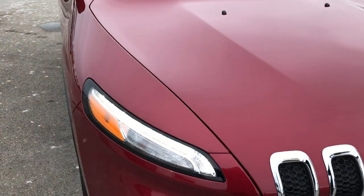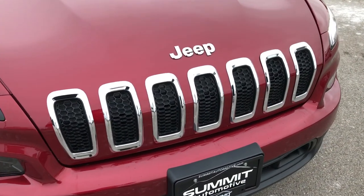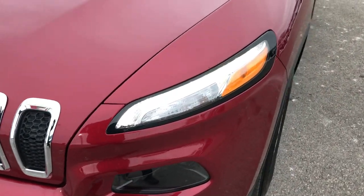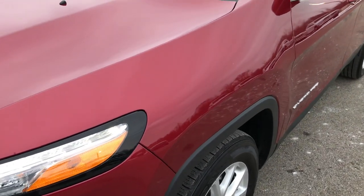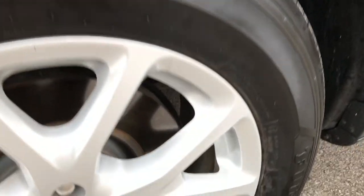This vehicle has the 2.4 liter 4 cylinder motor. From this HD video you will be able to tell that this Jeep is extremely clean all the way around. One owner, locally owned, purchased here brand new, and traded in on a brand new Jeep as well.